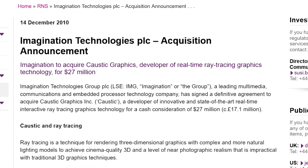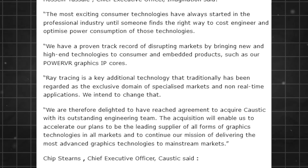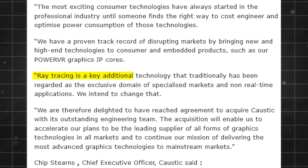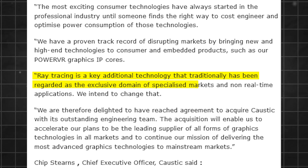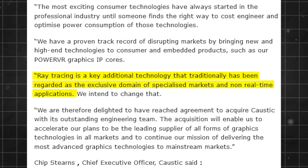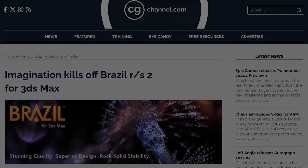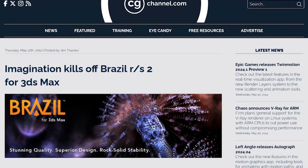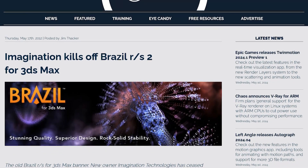Caustic Graphics themselves were subsequently acquired by Imagination Technologies in 2010 for $27 million. About this deal, Hossein Yassi, CEO of Imagination at the time, said: "Ray tracing is a key technology that traditionally has been regarded as the exclusive domain of specialized markets and non-real-time applications. We intend to change that." In other words, they wanted to bring ray tracing to the mainstream. But in May 2012, to the surprise of many, Imagination Technologies dropped a bombshell by announcing they were pulling the plug on Brazil.